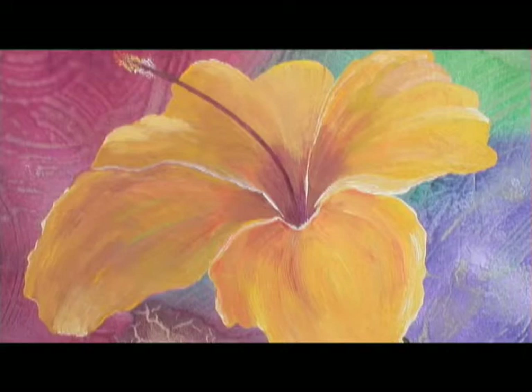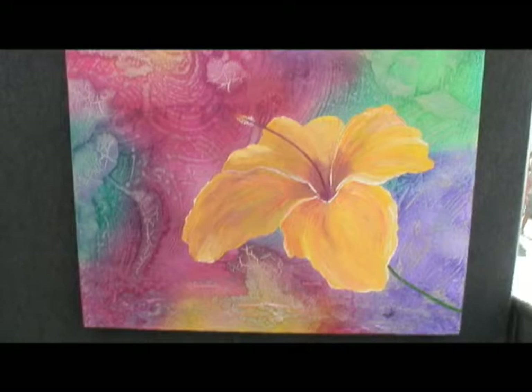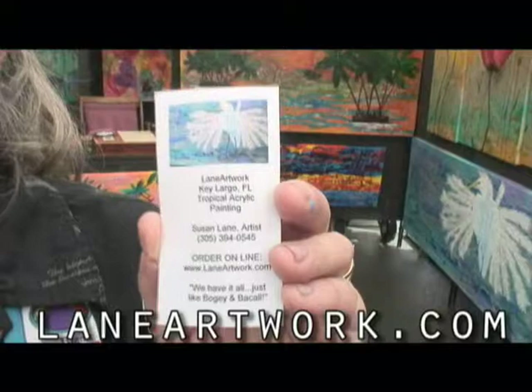That texture creates a new dimension to the painting. I just finished this painting, my hibiscus. They bloom and they're there for only a day — such a very short lifespan. If you see a hibiscus, don't feel guilty about picking it because it's only going to live for a day. Put it in your hair and enjoy it. Susan, do you have a website? You can visit my website at www.lanelaineartwork.com.